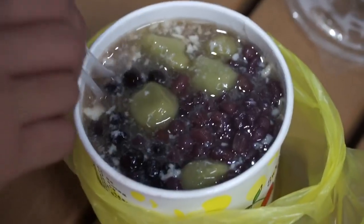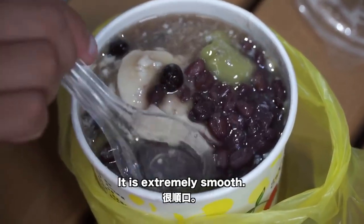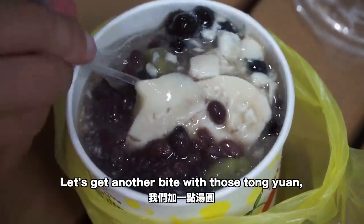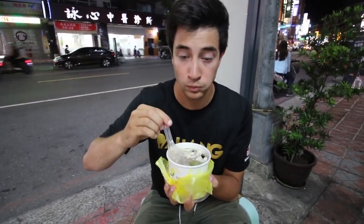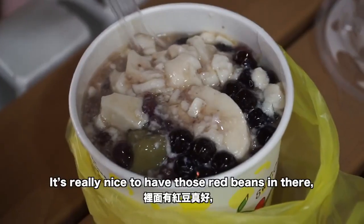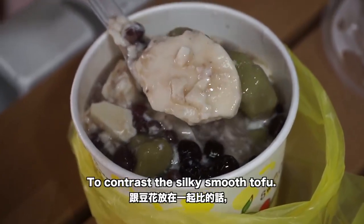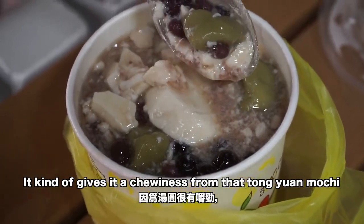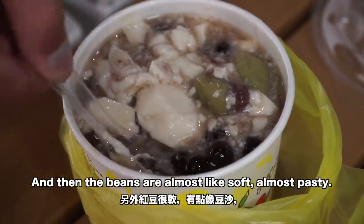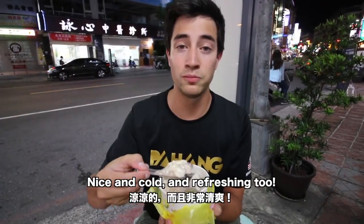Oh wow — it's extremely soft, it really reminds me of soy milk, extremely smooth. Getting another bite with one of those tangyuan, a boba, and some red beans — it's really nice to have those red beans in there. The boba and tangyuan contrast the silky smooth tofu, giving it a chewiness from the mochi, while the beans are almost soft and pasty and a little bit sweet. Yeah, really nice, cold and refreshing.